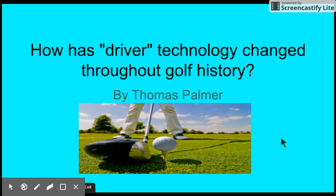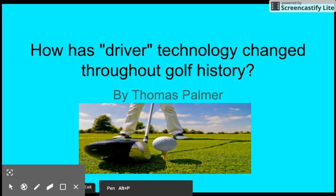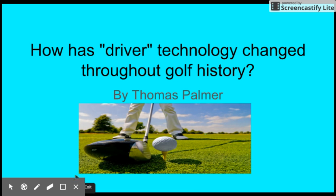Hi everyone watching this video, my name is Thomas Palmer, and today I'll be going through my slide that I've done about my passion projects. The reason I wanted to do this passion project was because I love golf so much, I felt like doing something about it. What I've learned is that driver technology has changed from the heads becoming bigger, and the clubs being made out of titanium rather than wood.